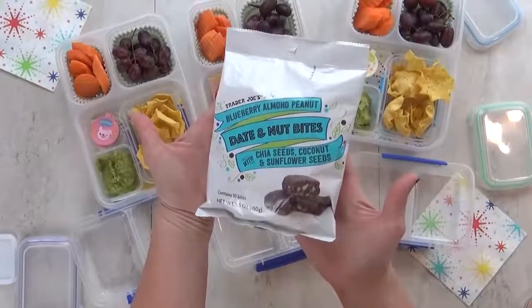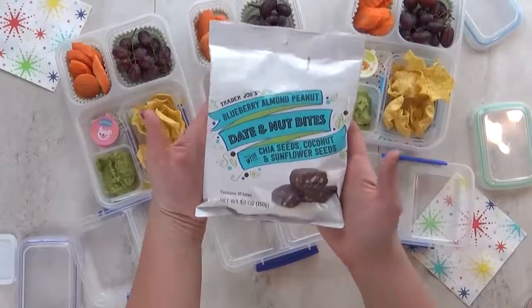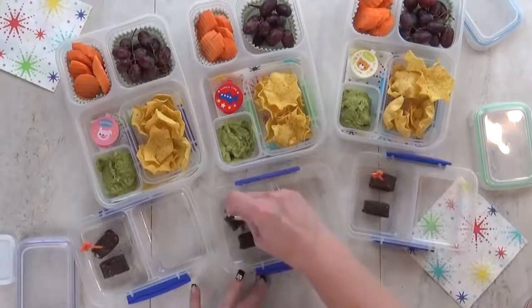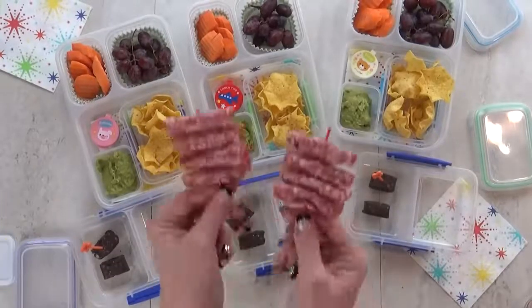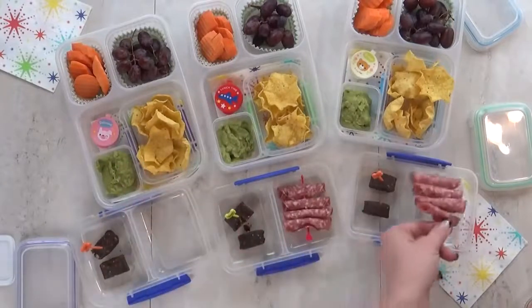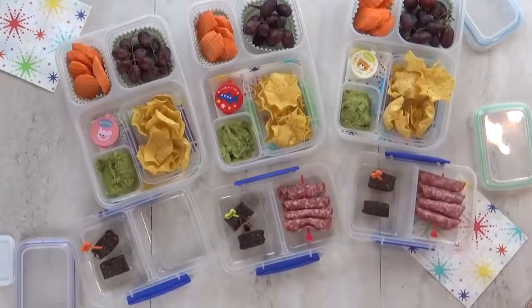For their snack today I'm including some date and nut bites from Trader Joe's — they have blueberries, almonds, peanuts, chia seeds, and coconut in there. And then for today's protein I'm also giving them some uncured salami. I like to roll it up and stick it on a pick — it makes it look really fun.